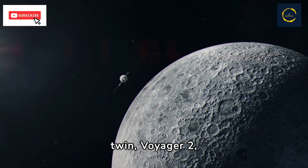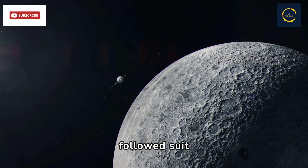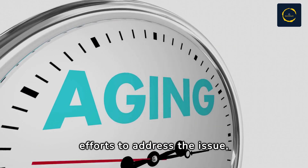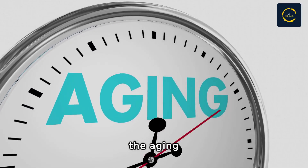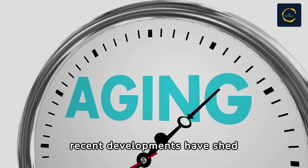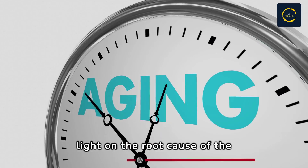This remained unmatched until its twin, Voyager 2, followed suit in 2018. Despite ongoing efforts to address the issue, the aging spacecraft continues to face challenges, although recent developments have shed light on the root cause of the problem.